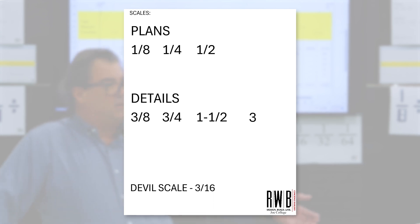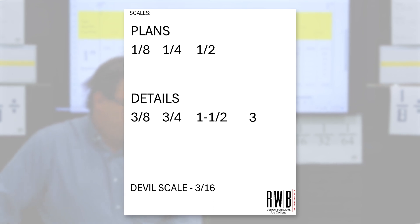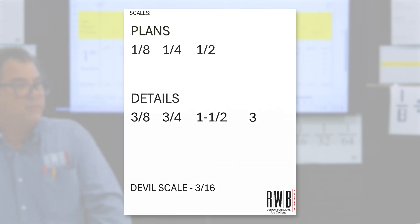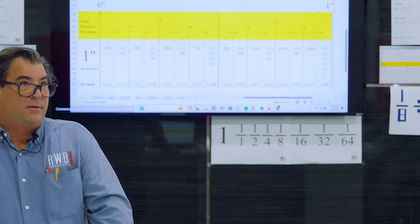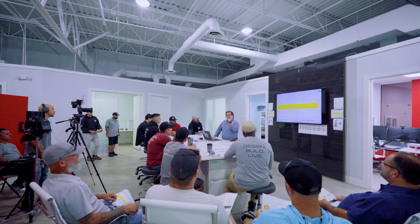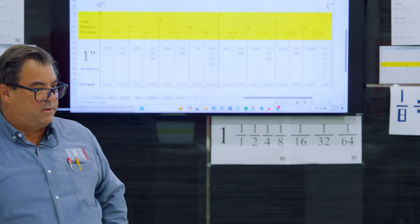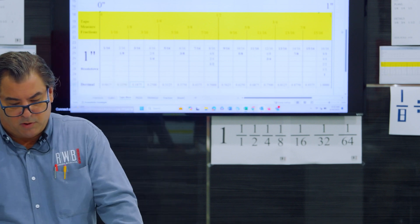When you get into details like Joe was talking about on the plans, they start off with things like three-eighths, three-quarters, inch and a half, three inch — kind of watch those numbers, there's a fun little pattern. And then there's what I call the devil scale, which is three-sixteenths, which shouldn't exist anywhere because it defies all logic. One-eighth, one-half, one-quarter, three-quarters — all those numbers make sense. Three-sixteenths requires a lot more attention.